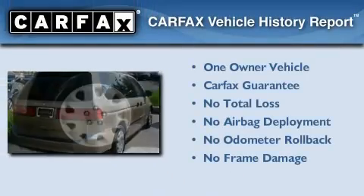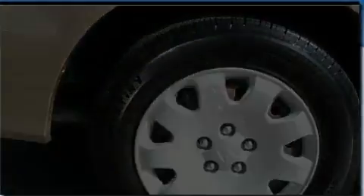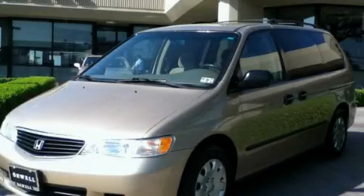This Honda has had only one owner, and it qualifies for the Carfax buyback guarantee. Please call today to reserve this vehicle for a test drive.